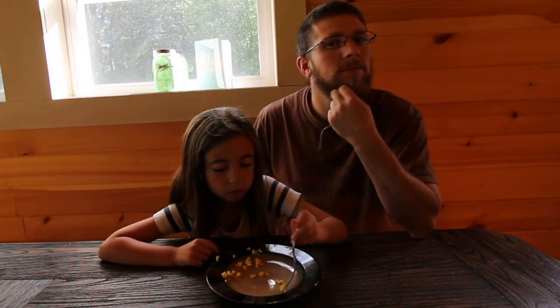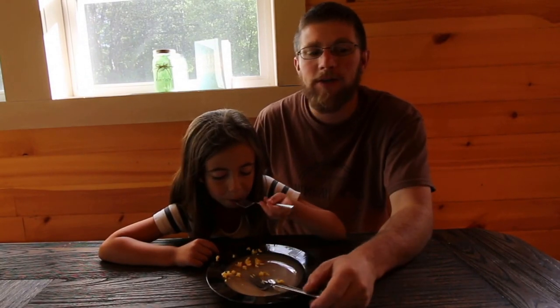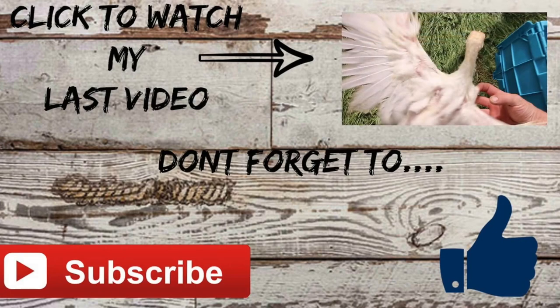Maybe we'll get some more from the smaller chickens later on today — it's still early. It's got a buttery taste to it, very good. Very good, thank you.